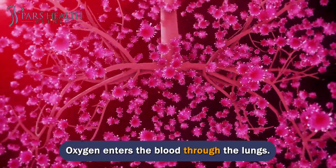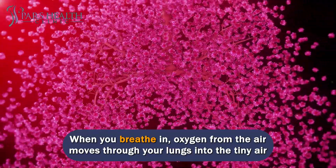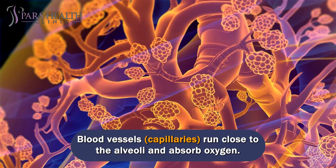Oxygen enters the blood through the lungs. When you breathe in, oxygen from the air moves through your lungs into the tiny air sacs, called alveoli. Blood vessels run close to the alveoli and absorb oxygen.